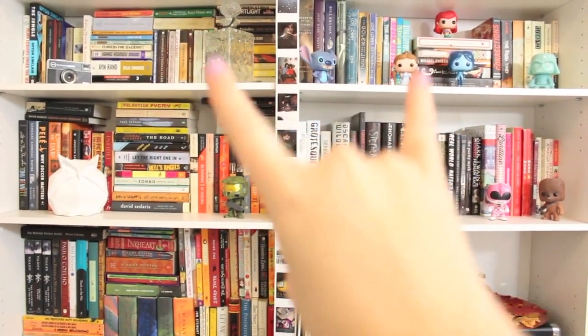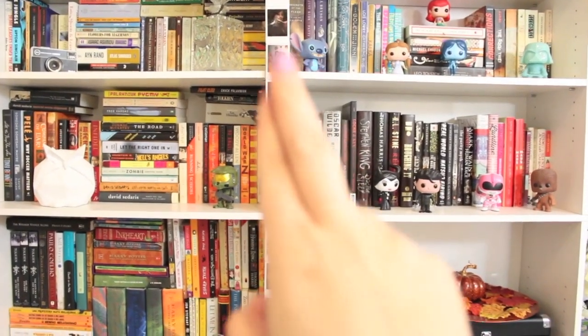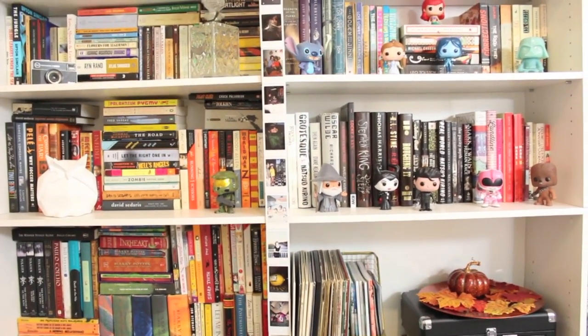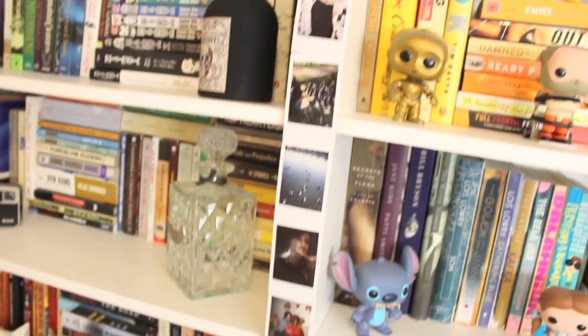These are actually two separate shelves so there was a little bit of a gap in between, so I decided to fill it with my little polaroids from my Fuji Instax camera — that's what I keep there in the middle.